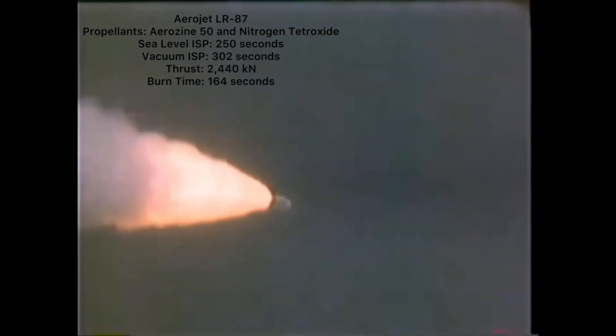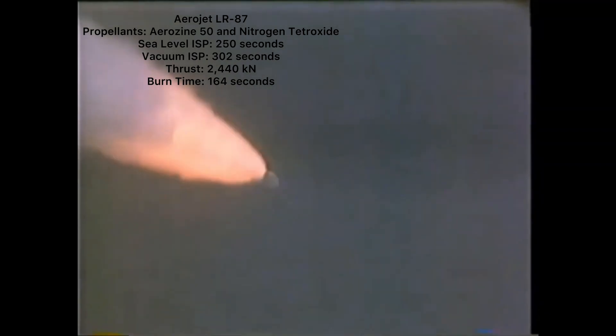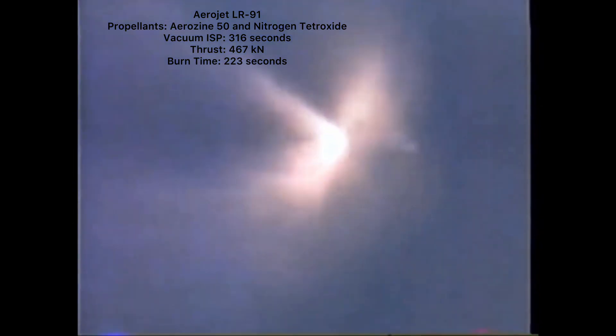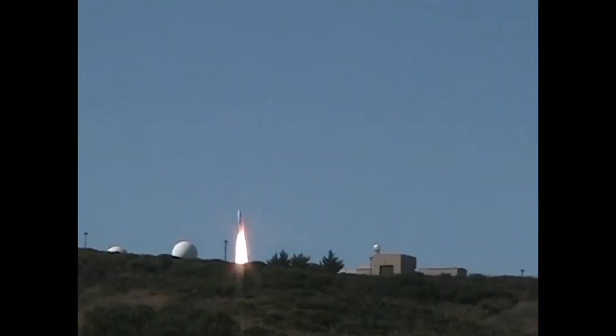The LR87 had a specific impulse of 250 seconds at sea level and 302 seconds in a vacuum, and burned with a maximum thrust of approximately 2,440 kN for around 164 seconds. The second stage core engine was the Aerojet LR91, which also burned Aerozine 50 fuel and nitrogen tetroxide oxidizer. The LR91 was a single engine unit with a specific impulse of 316 seconds in a vacuum, and a maximum thrust of approximately 467 kN for around 223 seconds. The LR91 had a unique ignition system in which it would light while the core LR87 was still burning, in a process called hot staging, to eliminate the need for a complex ignition method and push propellants to the bottom of the tanks.